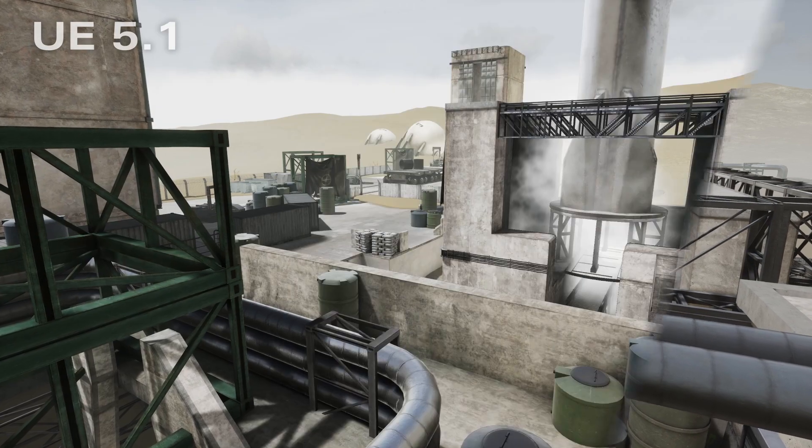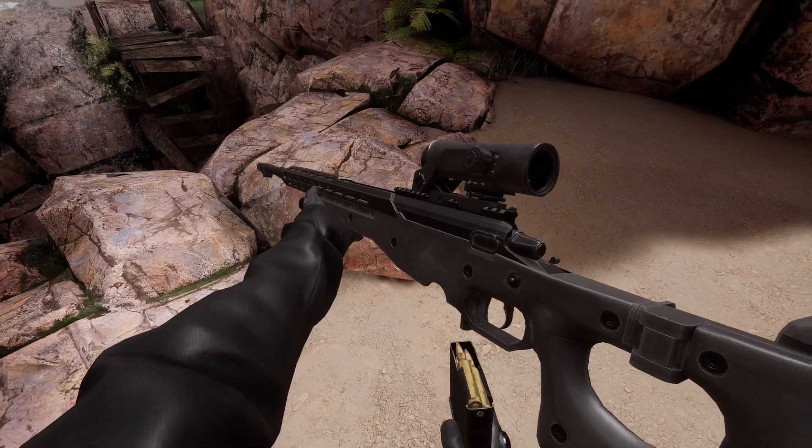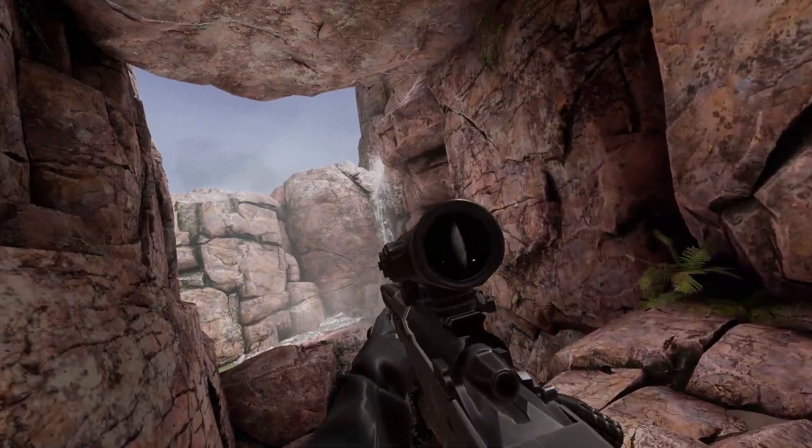New and completely remade lighting on all of the maps make them look better than ever before. And Veil now uses OpenXR, the standard for VR hardware and software interaction.